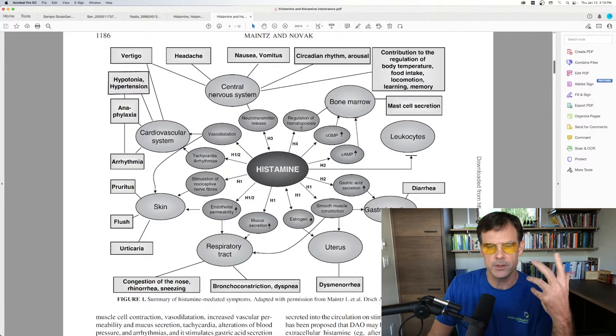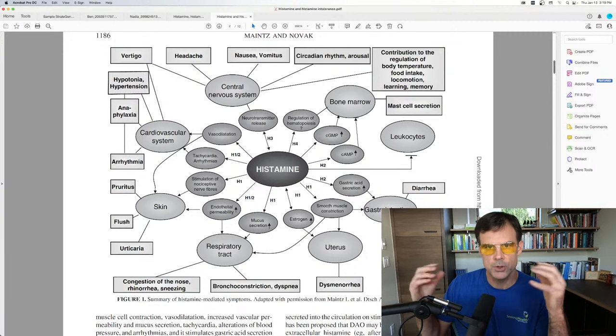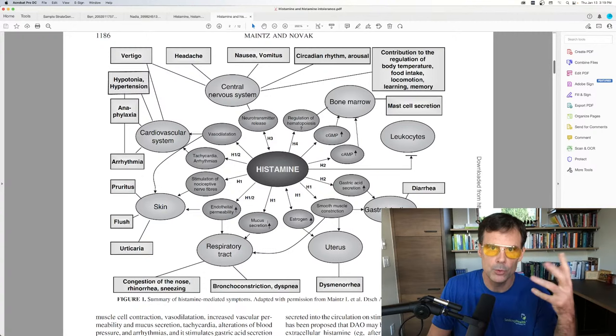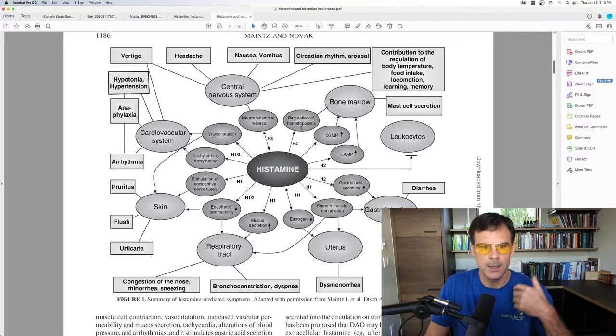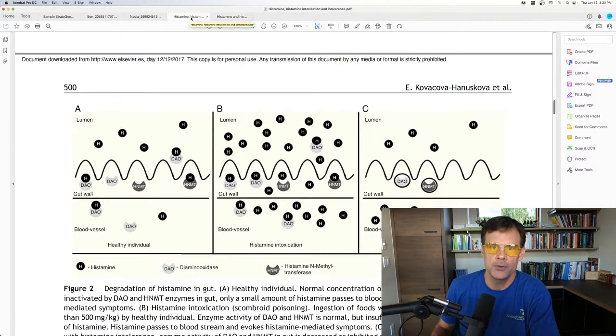Histamine also supports smooth muscle constriction for uterine contractions when needed, mucus secretion which is important for the immune system, endothelial permeability for respiration and nutrient supply, heart rhythm, and vasodilation to deliver nutrients. So histamine is great — the problem arises when it reaches intolerance levels.